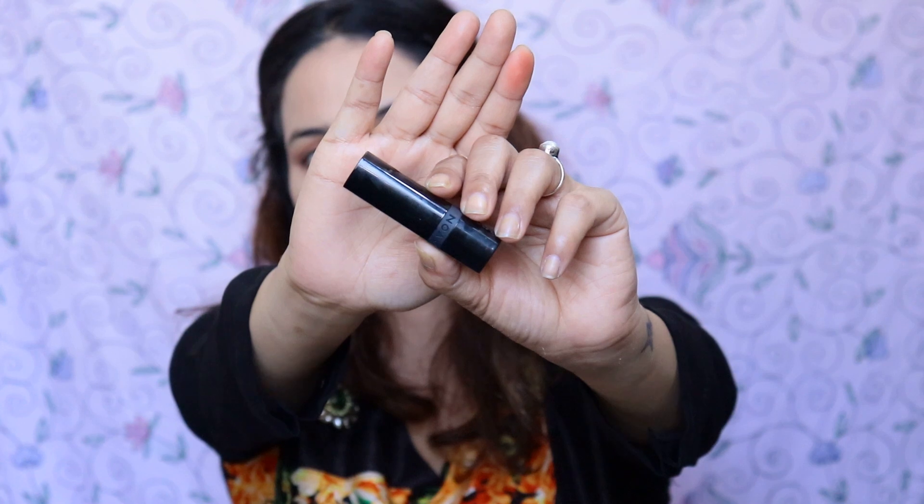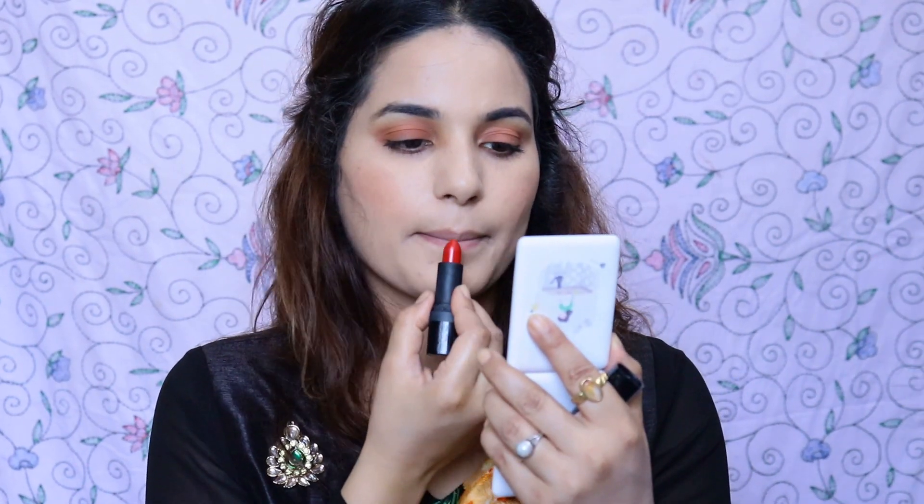I'm using this lovely ruby matte lipstick — the link is in the description box, check it out from there. After putting it on, the look is complete!